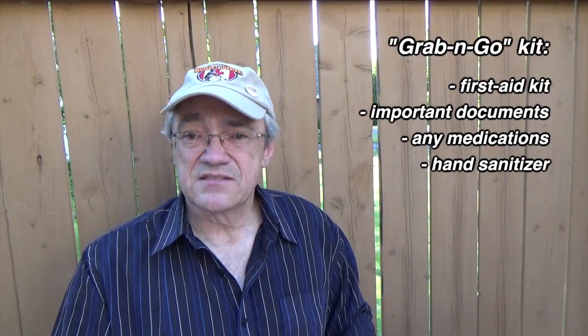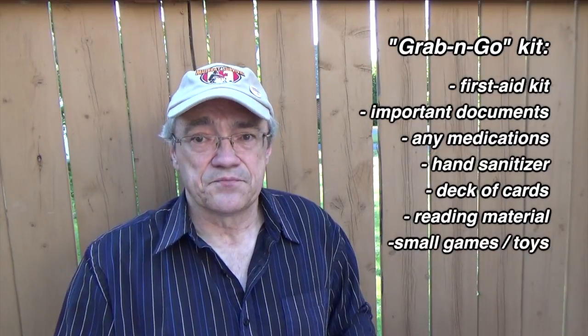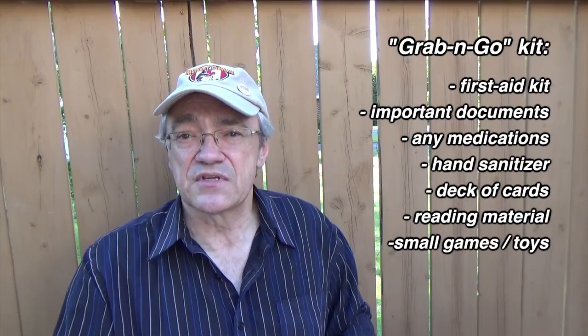I've got a list here I'm going to read and put up on the screen. It doesn't hurt to bring a first aid kit so you can be self-sufficient. Bring important documents in a Ziploc bag, and medications. It never hurts to bring hand sanitizer, a deck of cards, reading materials, small board games for the kids — something to keep them occupied. And bring your car keys, house keys, and a cell phone charger.